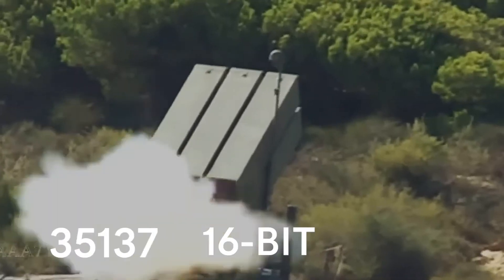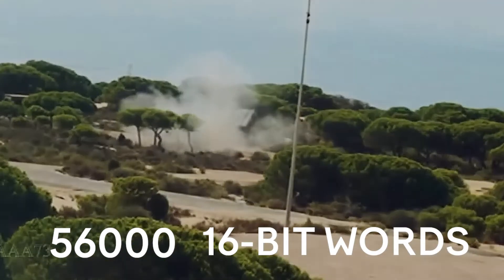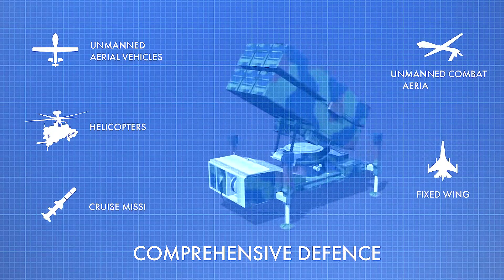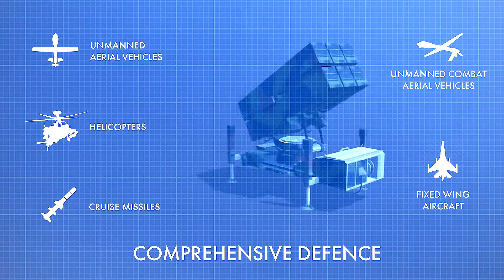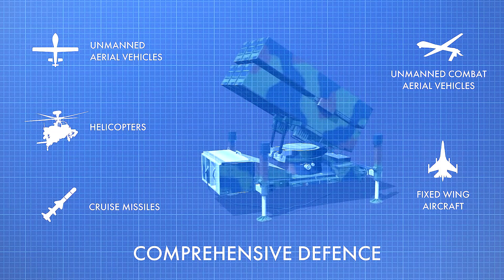All of this helps the system to defend against unmanned aerial vehicles, helicopters, cruise missiles, unmanned combat aerial vehicles, and fixed-wing aircraft.